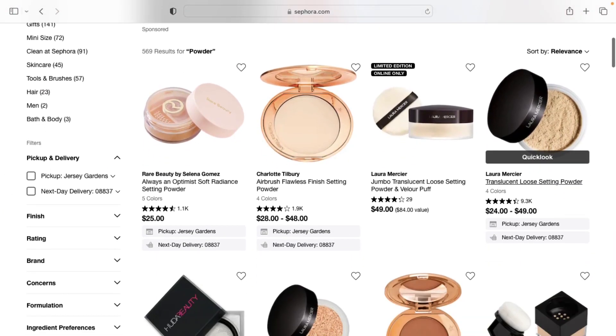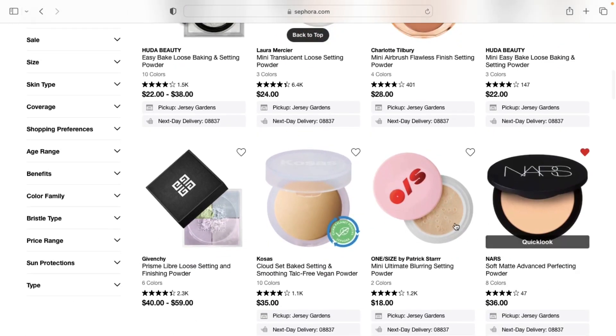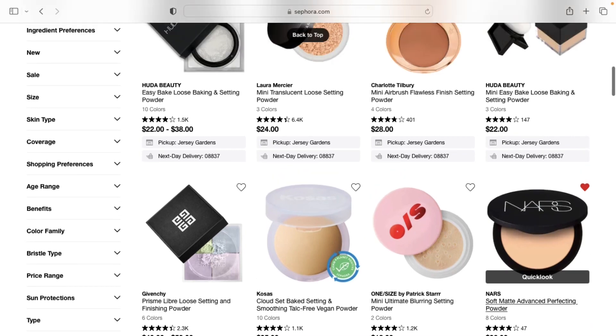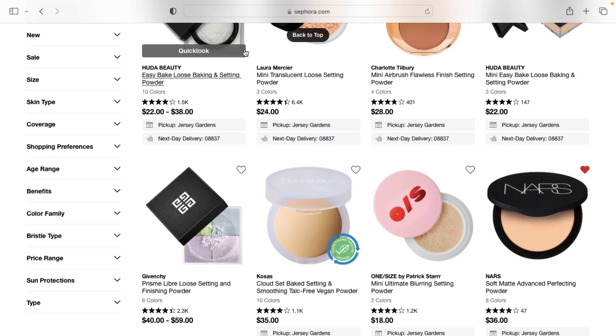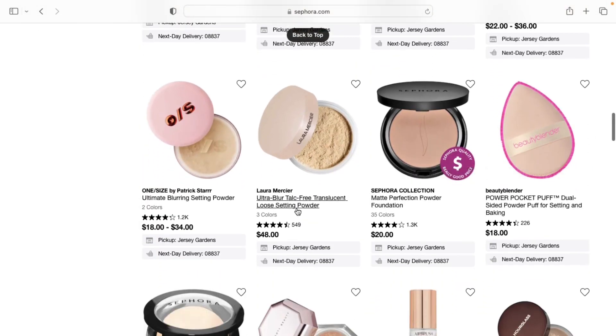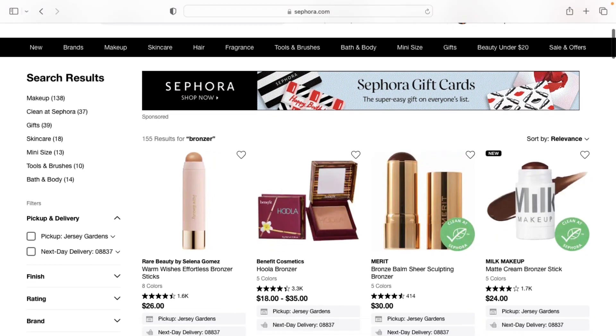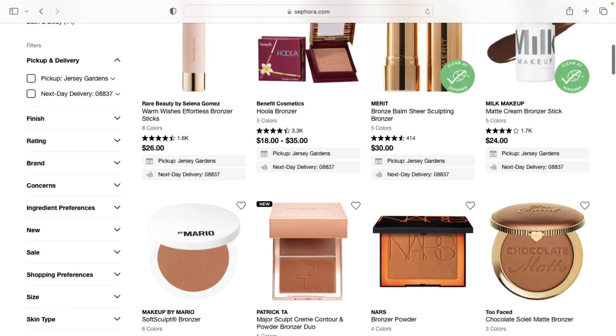For setting powders I'm only going to recommend a couple. First would be the Huda Beauty Powder — one of my favorites. I use the shade Blondie and Kanafa, and also a darker shade. The Givenchy powder is one of my all-time favorites: it color corrects, blurs, and it's matte. The NARS powder is pretty good too — I use it as a powder foundation, but you can also use it to set your foundation. And the Laura Mercier Powder in the shade Honey is one I've been reaching for a lot lately.